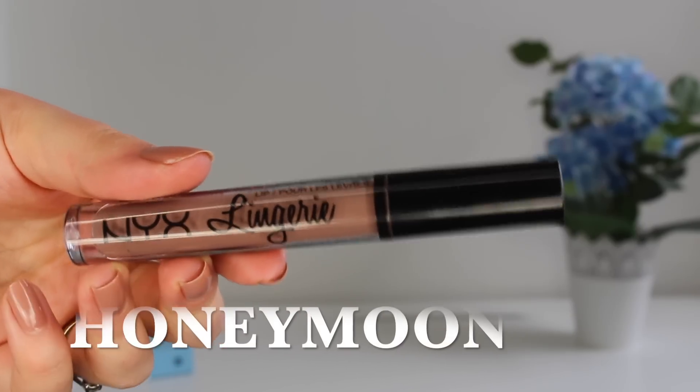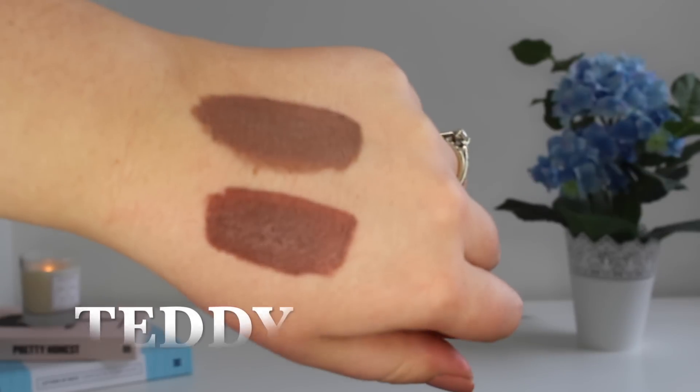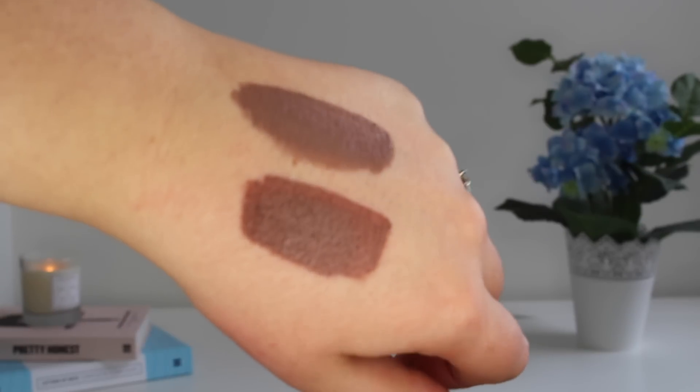I wore the darker NYX shade the other day. It takes a couple of applications to make it opaque and they do feel a little bit drying but not too uncomfortable. I don't really mind when lip products make my lips feel dry if I like the product, and I do really really like these. I think other brands haven't been brave enough to bring out shades like this in the drugstore yet, so I'm really happy that NYX have.